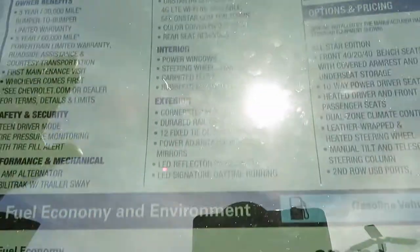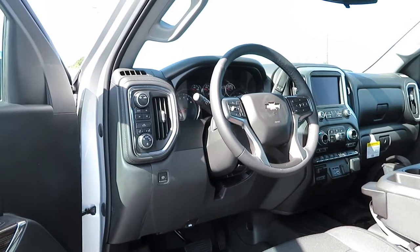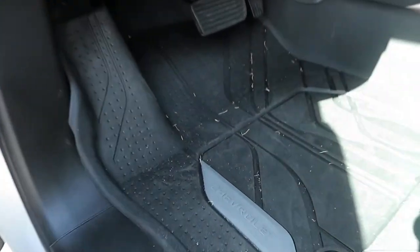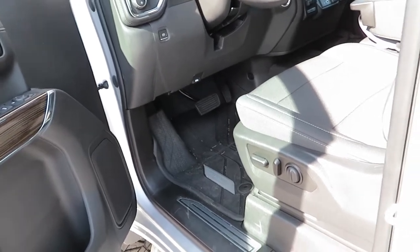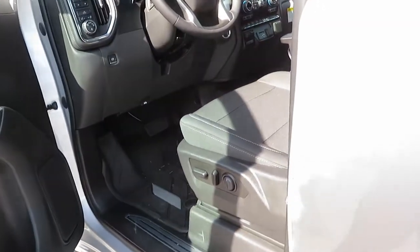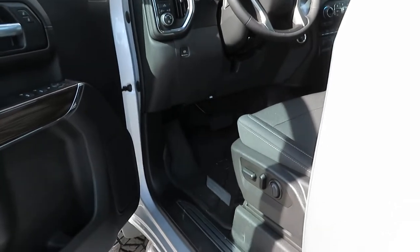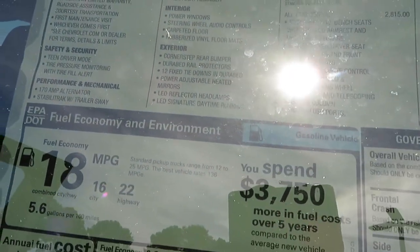Let's hop into the sticker price. For the interior you got power mirrors, steering wheel and audio controls, rubberized vinyl floor mats — those are included in the price. You've also got a 170 amp alternator, StabiliTrak with trailer sway control, hill start assist, and brake pad wear indicator — so when your brake pads start to wear it'll let you know. You also have 4G Wi-Fi through AT&T and OnStar available. You got corner step rear bumpers, power adjustable heated mirrors, and DuraBed rail protectors.